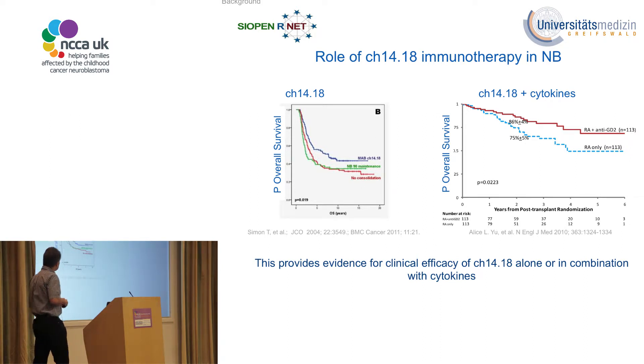There has been extensive work by various groups on the use of chimeric 14.18 in neuroblastoma. One important study was done within the GPOH, where chimeric 14.18 was given to children with neuroblastoma after induction and high-dose chemotherapy. In an initial analysis from 2004 followed by a reinvestigation in 2011, a retrospective analysis showed that children who received chimeric 14.18 had better overall survival compared to those who did not.